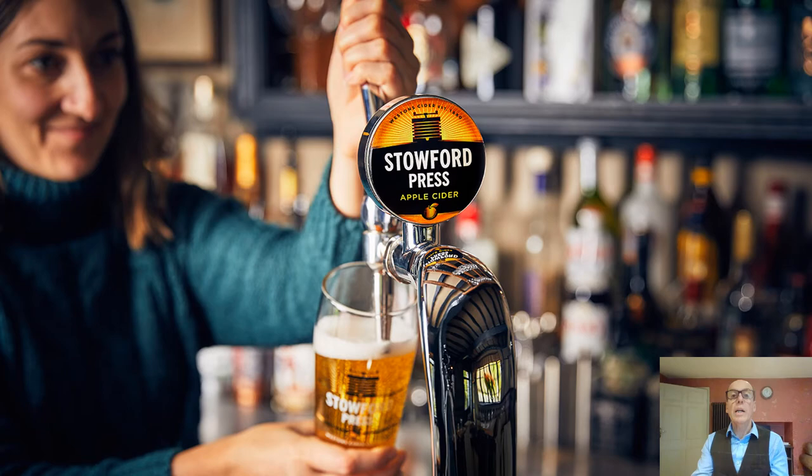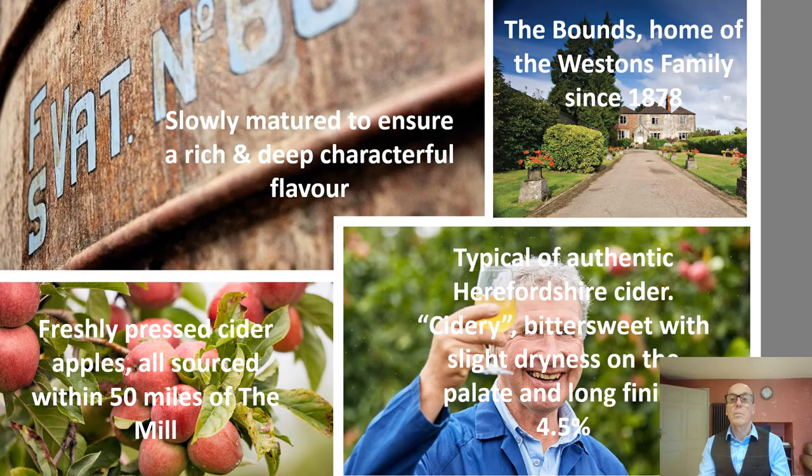So here's Stouffer Press, which was introduced into NUS last year and has proved really popular. We have the rich and deep character of cider that's been allowed to mature slowly in time-honoured fashion. We only use freshly pressed cider fruit and this gives the cider its lively vibrancy. On the nose you get a full aroma and the flavor is best described as typically cidery, with bittersweet fruit balancing a slight dryness in the mouth — and that comes from the high content of tannin in the fruit. It finishes long and satisfying and leaves the mouth refreshed.